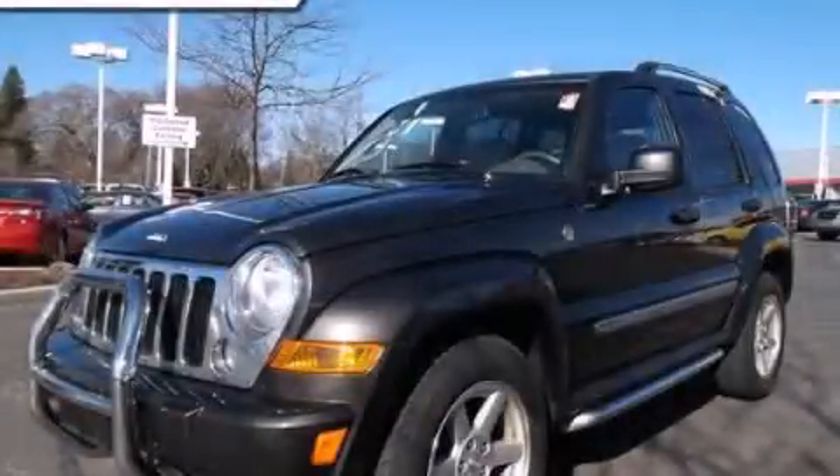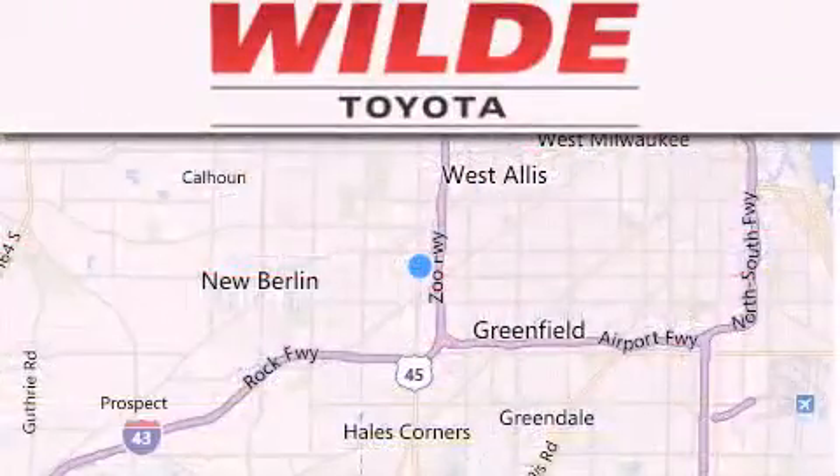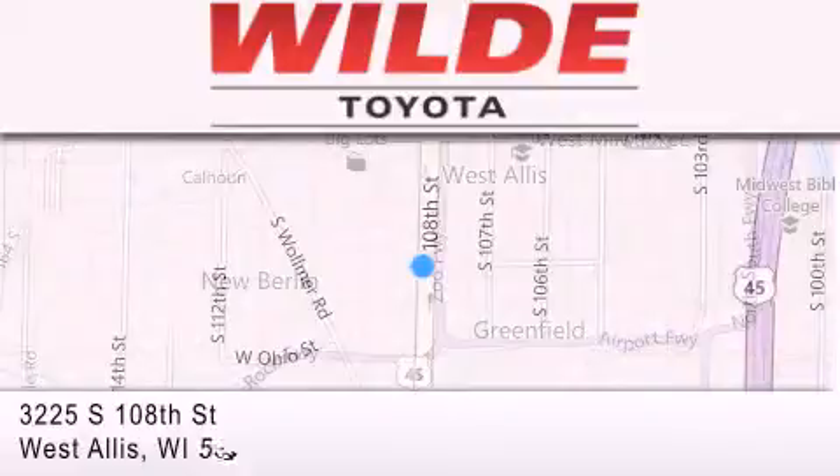We hope you found this video informative. Please contact us today. Wild Toyota is located at 3225 South 108th Street in West Allis. Our goal is to exceed all of your expectations to ensure that you'll return for future visits.